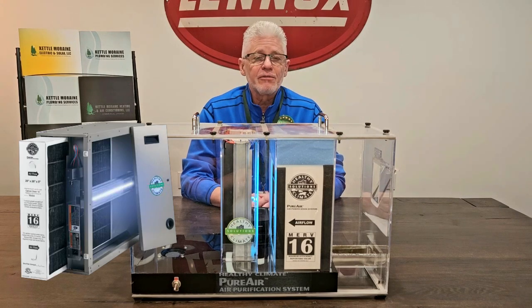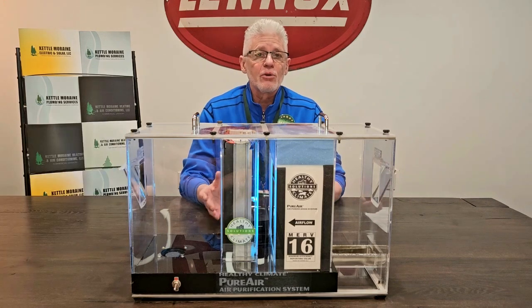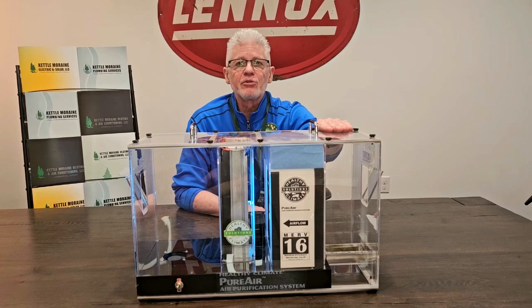The PureAir system connects to your furnace and uses the ductwork in your home to purify all the air throughout your home. What I'd first like to do is demonstrate how the device works.